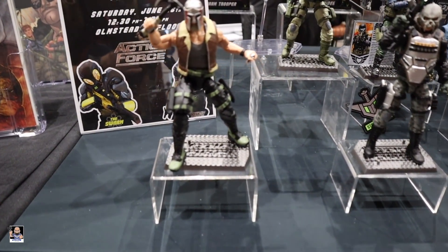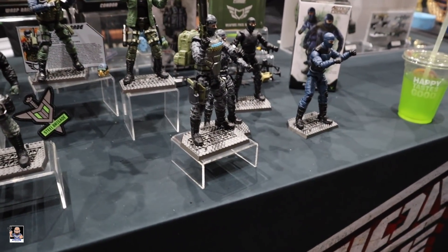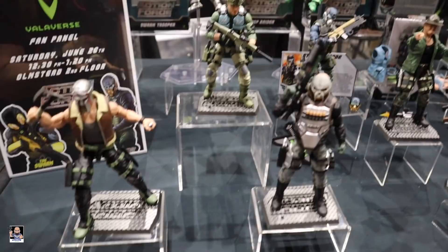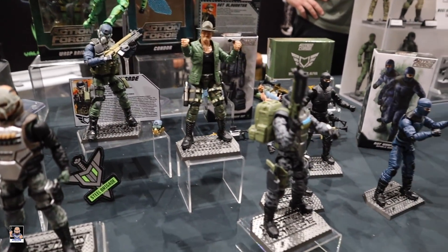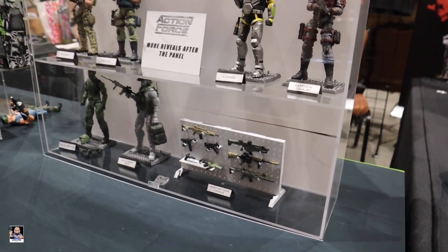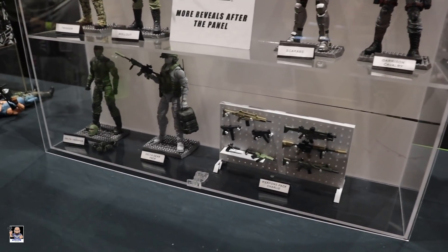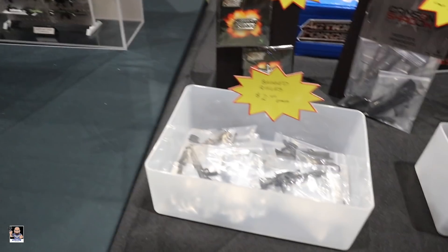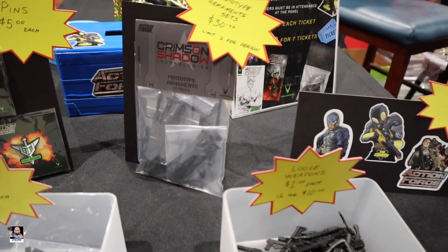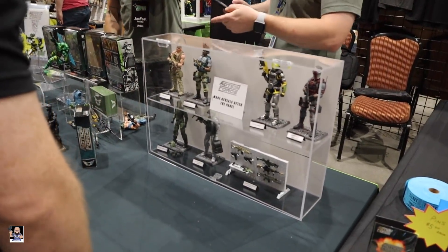Let's check out some Action Force figures. This is Series One — look at these things! Got Slaughter, very cool looking, definitely gonna be adding some of these to the collection. Series Two — check these out, very very cool! We also have some rifles, got the prototype — this is pretty cool, I may have to pick one of these up. Can't wait to get these Action Force figures.